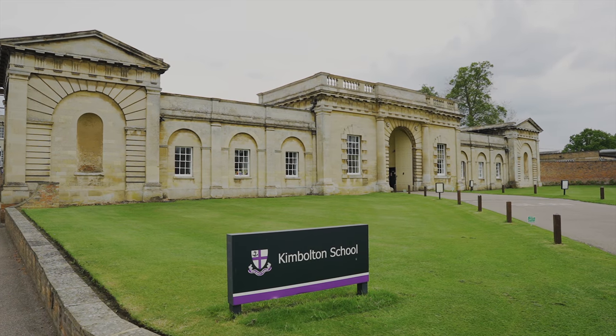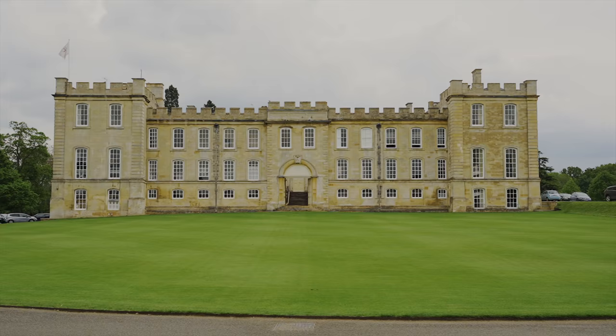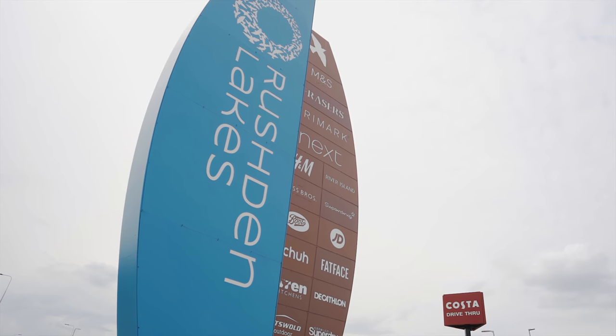There's also the likes of Kimbolton Independent School just a short drive away, and if shopping's your thing, Rushden Lakes is on your doorstep.